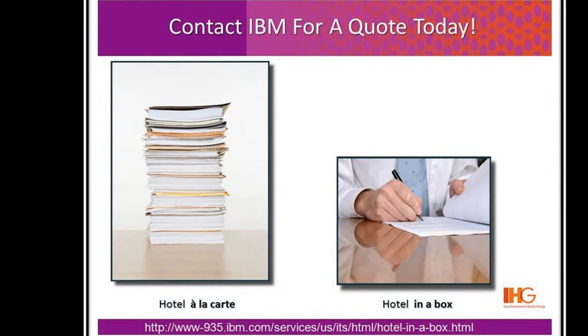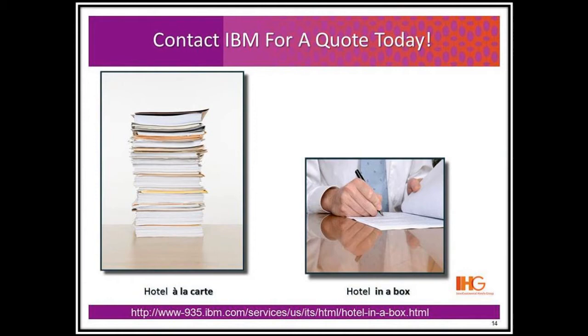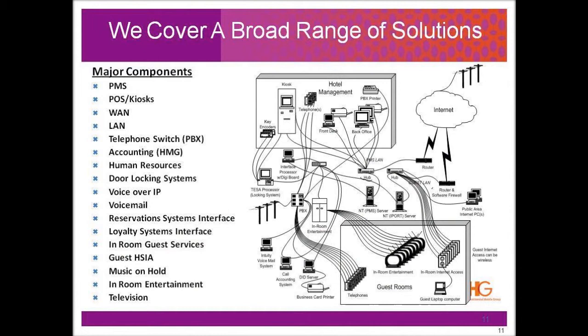The solution addresses the core technology needs for new hotels. Areas of consideration include PMS, PBX, Hotel LAN, Wireless Infrastructure, Cabling, Site Racking, Remote Monitoring and Management for Key Components, Back Office, UPS Solution to support MDF and IDFs, Digital Video Surveillance, On-Site Training, and Kiosk.